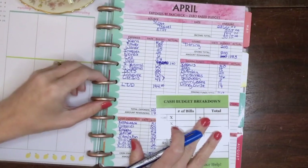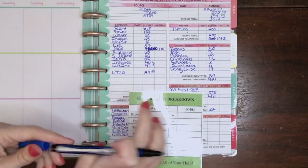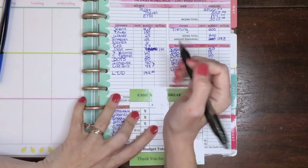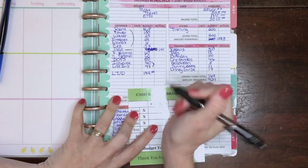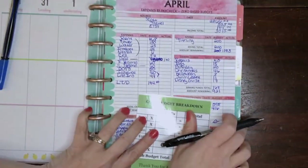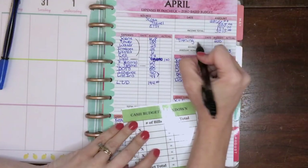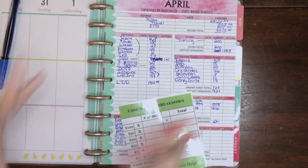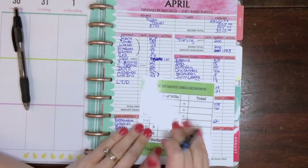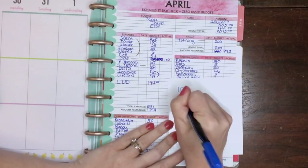As I mentioned, we only do about 80% of our budget in cash — we have separate accounts for certain things. For example, we have a gasoline account, a bills account that all of the bills come out of, and Scott has an account he likes for his personal money since he uses it online. I used to do mine online but I'm back to doing mine in cash. We also have a tithing account, so we don't do 100% cash.